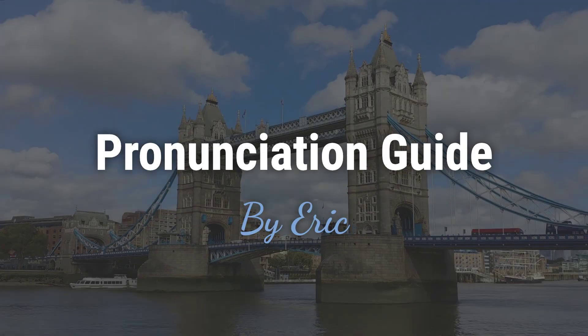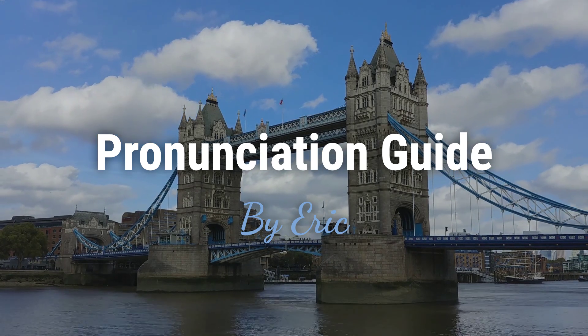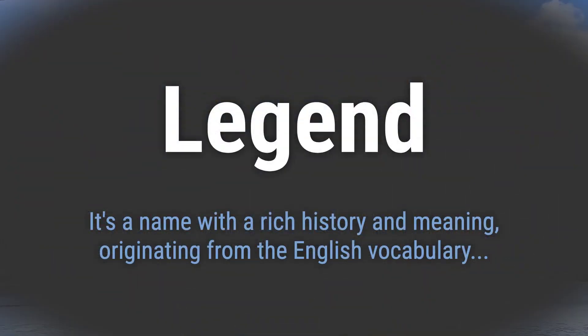Hello. This is Eric. Welcome to my pronunciation guide on some of the most mispronounced names in the world. It's a name with a rich history and meaning, originating from the English vocabulary.